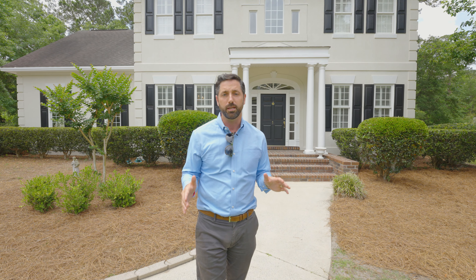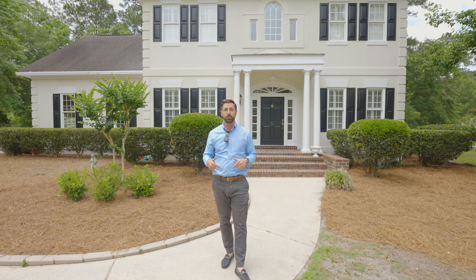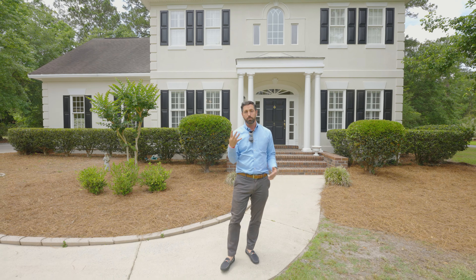Hey guys, Ben Bloomley. We're back for another video marketing tour and you know I get excited when this time comes. It's in Dutch Island, my neighborhood, my favorite community in all of the Savannah market — it's the boater's community of Savannah.